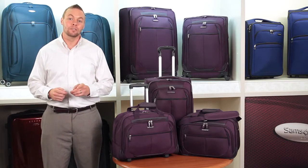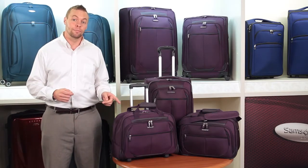So the next time you travel, travel with confidence. Travel with Prevail 2 by Samsonite.